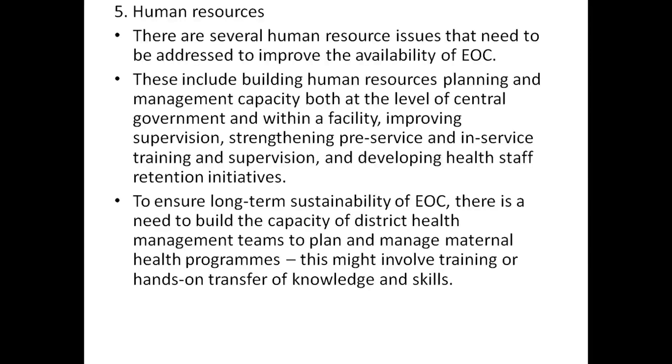To ensure long-term sustainability of EOC, there is a need to build capacity of district health management teams to plan and manage maternal health programs. This might involve training or hands-on transfer of knowledge and skills.